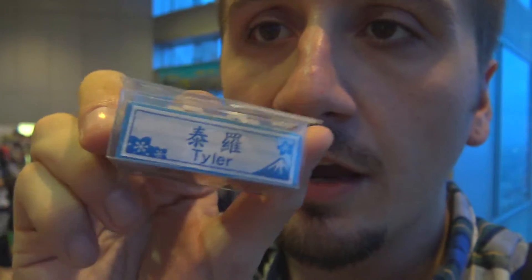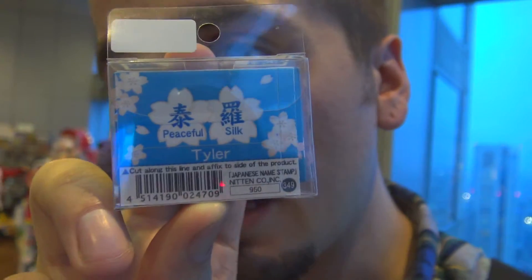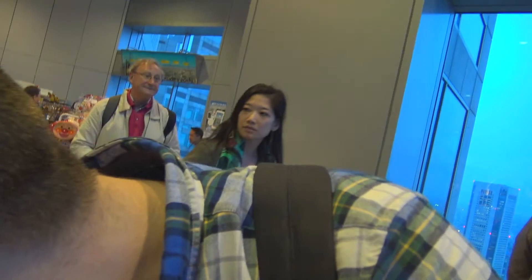A lot of people are obsessed with making their names into the Japanese name — like, what's my Japanese name? There's this little stamp thing that you can do. Cool Japan stickers. Anyways, mine has always been Taira, which is just flat or peace. But I found a new one — here it is, Tyler. And it's that, which is peaceful silk. It doesn't really fit my personality, but I do like that the raw is actually Rashomon's no Ra, which is a famous Japanese book that I love. It's pretty cool if you're into that.